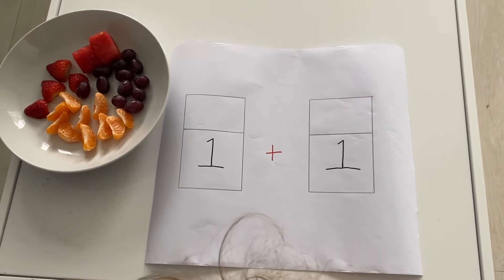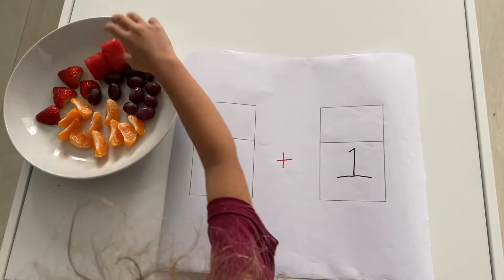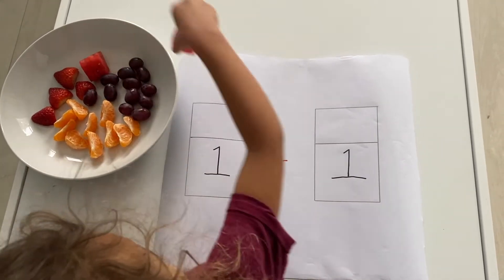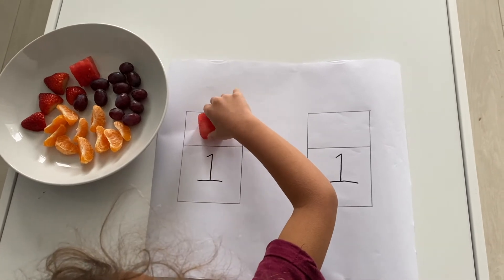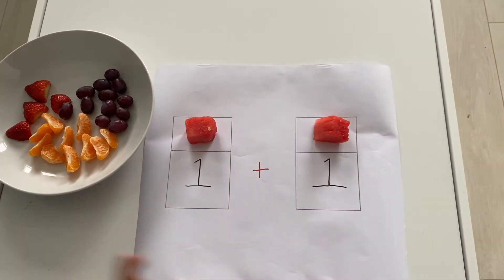Right, what you're gonna do is you're gonna grab the watermelon. Okay? So look at your little treats, your little snacks you've got. So one watermelon — pick up one. I'm gonna see if you just do it. Pick up one. Put one there. Good. That's one, isn't it? Now get the other bit of watermelon and put another one — one, two. Good.